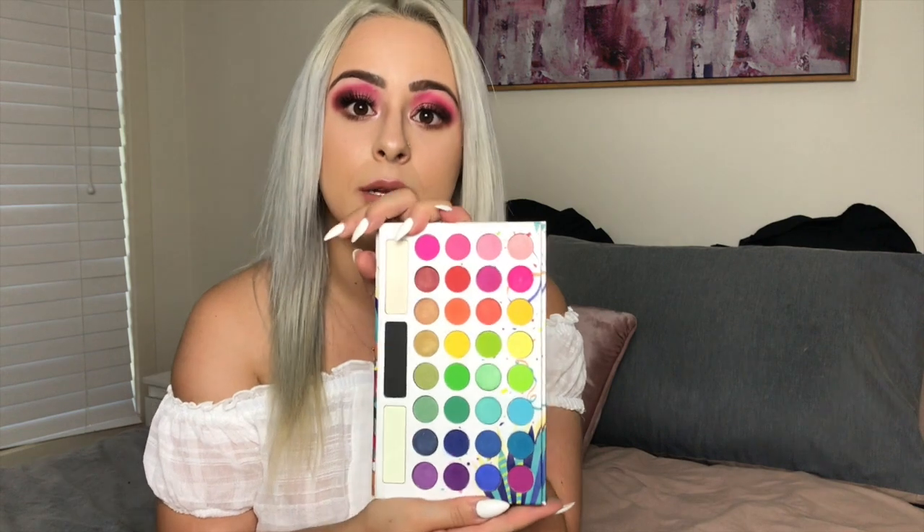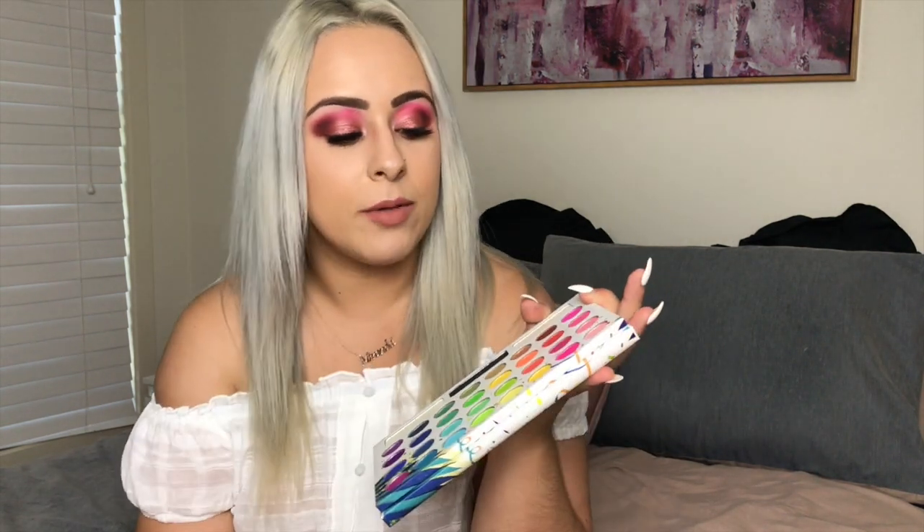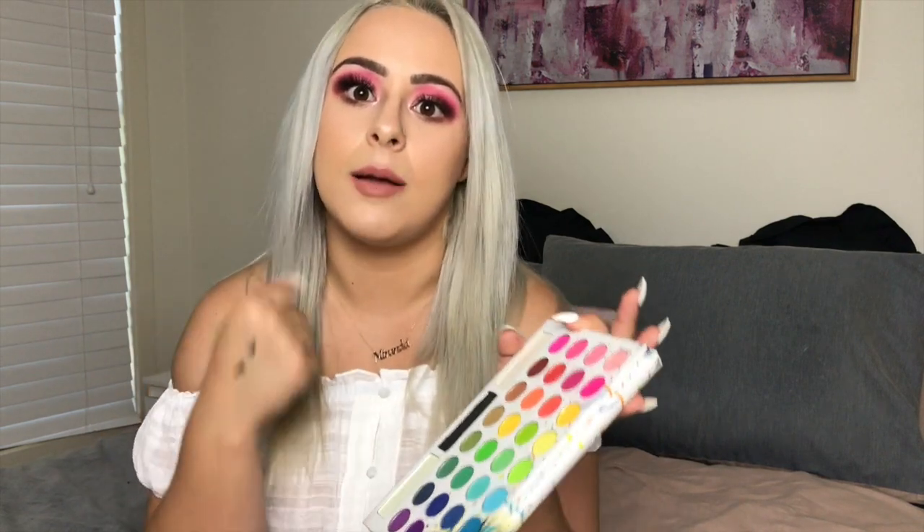Another palette is the Take Me to Brazil palette by BH Cosmetics — it's really pretty, but the shadows aren't really pigmented. You have to go in a couple of times to really get that color payoff. I'm still going to use it since I'm not going to waste it — it'll be good to have in my kit. It just takes a little bit more to pack on the color, and the price is good, but it's not one of my favorites.